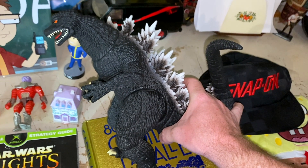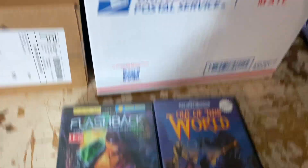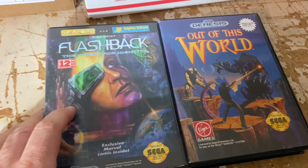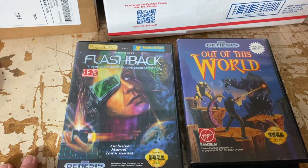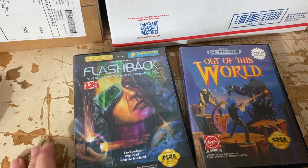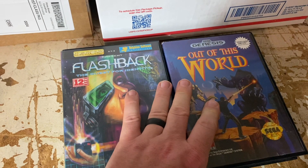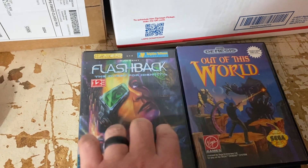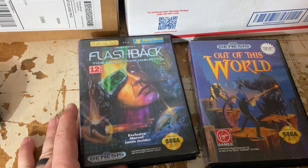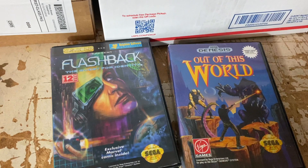I'm actually packing up over here and realized that I forgot a couple, so we're going to add these two here to this batch going to the same customer. I actually listed these last night — I'd gone all day, it was so busy, didn't get anything listed. So I dove into my video game pile just because I could list 10 video games really quickly, and two of them sold overnight. Both for the Sega Genesis, and all total $68.23 plus shipping for Flashback and Out of This World.